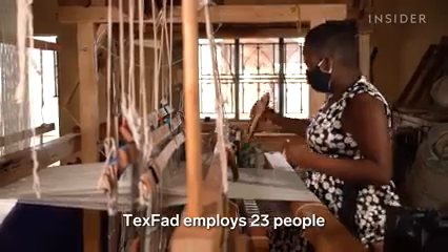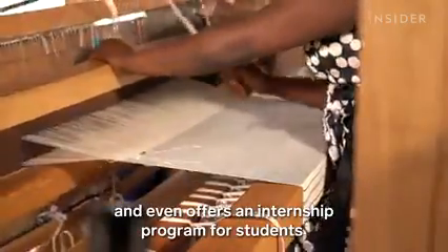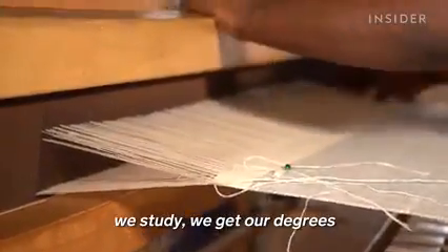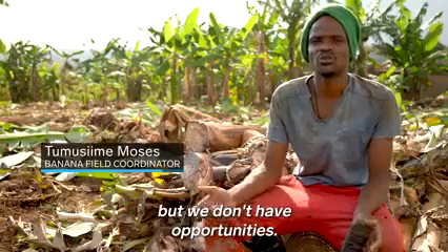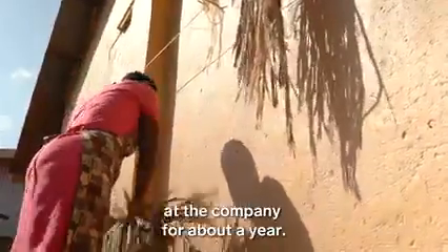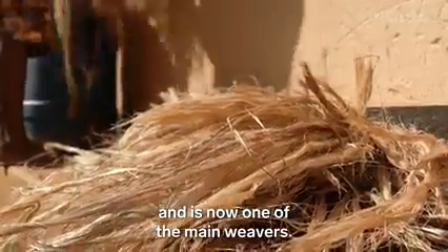TexVad employs 23 people and even offers an internship program for students. As Kimani notes, a problem in Uganda is that people study and earn degrees but don't have opportunities. Esther Ainibiona has been at the company for about a year — she started as an intern and is now one of the main weavers.